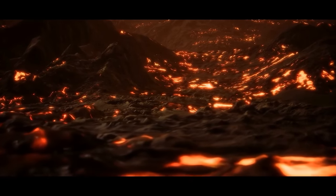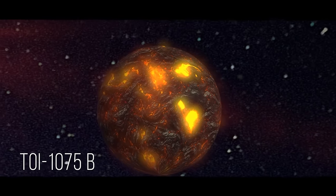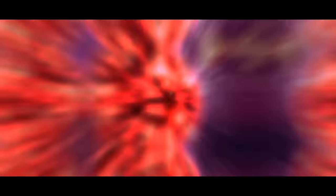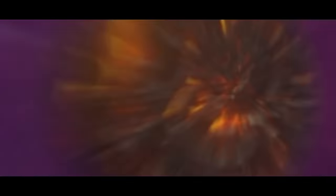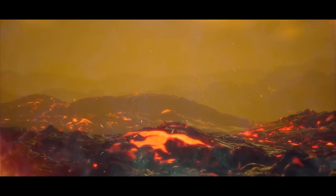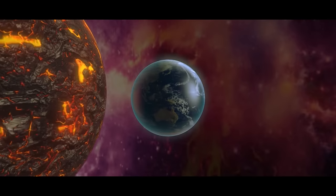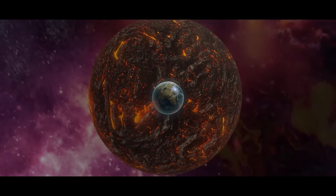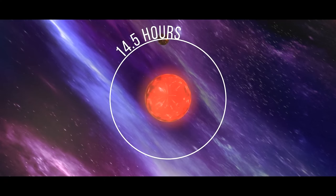Number 3: the Hulk Planet. TOI-1075b is a world where the surface is covered in molten magma and the year lasts just half a day. Located 200 light-years away, this super-Earth is one of the most massive ever discovered. Its proximity to its parent star causes surface temperatures to reach scorching 1,922 degrees — hot enough for water to evaporate instantly and the air to fill with vaporized rock. TOI-1075b is nearly 10 times the mass of Earth, and its orbital period takes just 14 and a half hours, one of the shortest ever recorded for a planet of its size.